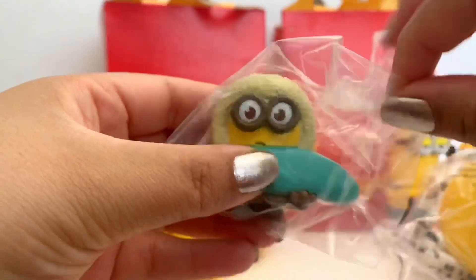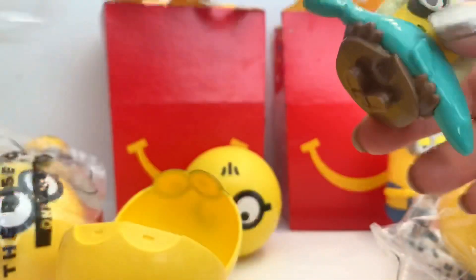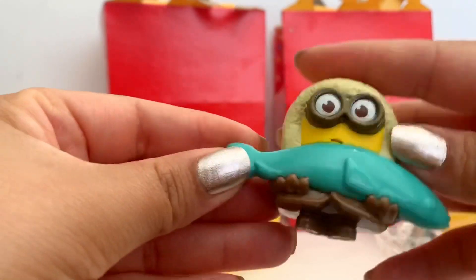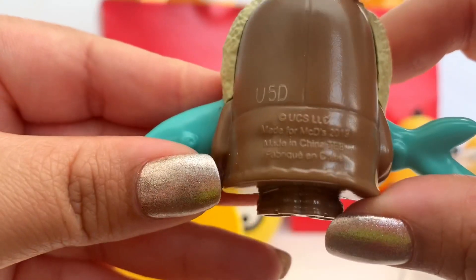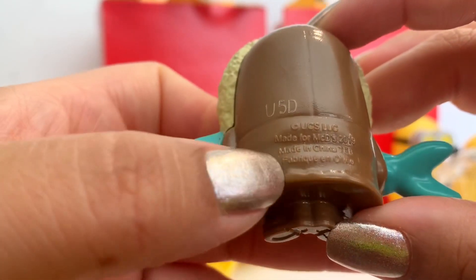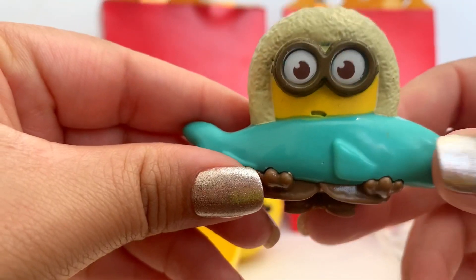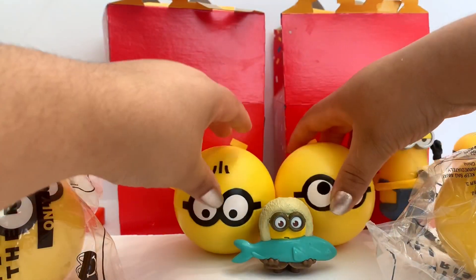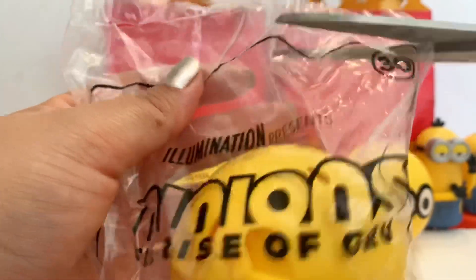Oh my god, look how cute this one is! He's on top of a mountain and he is holding a fish. He has this really cute coat. On the back it says 'Made for McDonald's 2019' — I guess they made it a while back, but it looks really cute. Let's put him here and close it up. Okay, now let's do the next one.